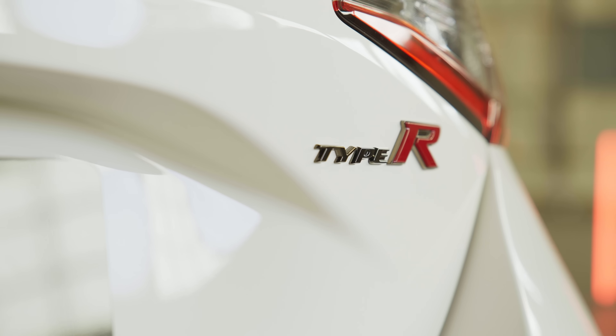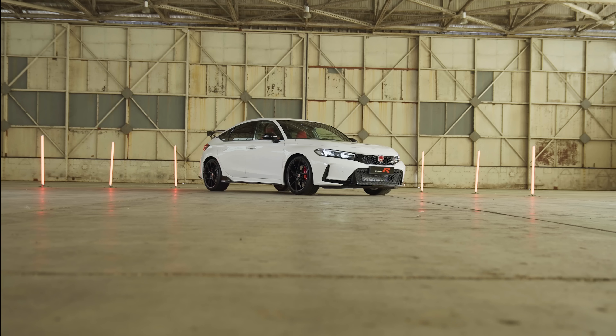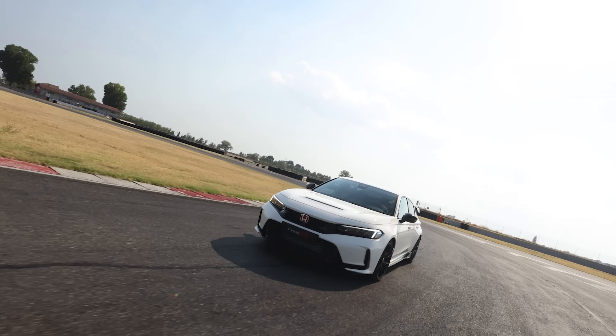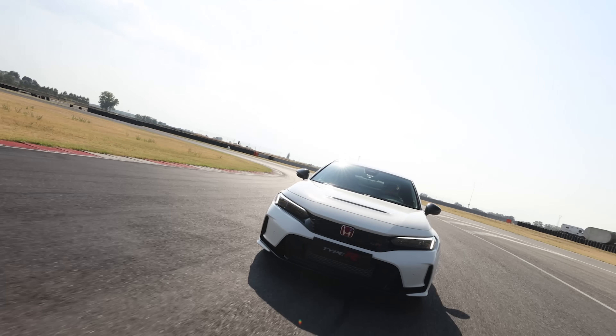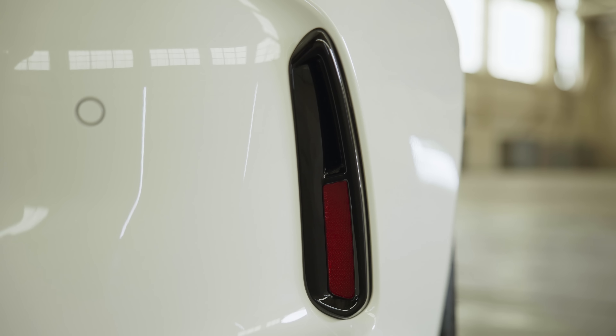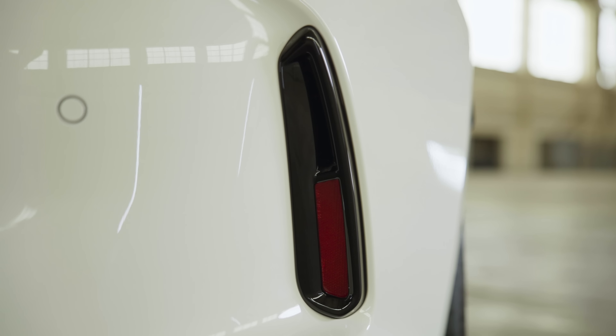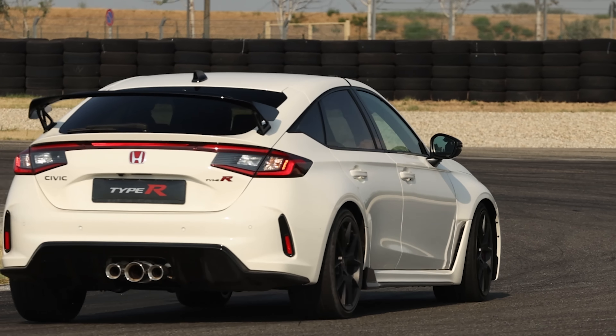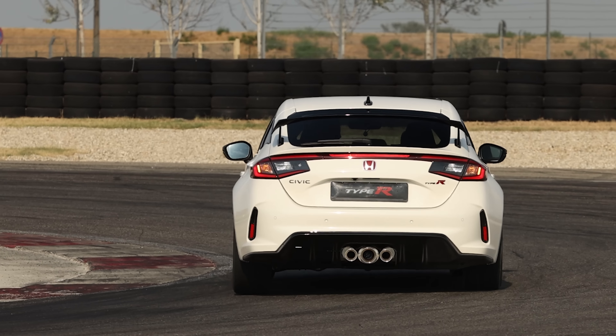Is it prettier? Well, that's a topic for discussion. It's simpler, certainly, which will appeal to plenty of people, but in profile it looks more like an Accord than a Civic than ever before. Honda has moved the windscreen and the A-pillar back for the new Civic, so the bonnet now looks longer — too long, perhaps. Regardless, there's evidence Honda is taking aerodynamics seriously: the diffuser is better integrated with the floor, there are vents behind the front wheels that pull air out of the wheel arches. Sadly, the vents behind the rear wheels are fake. Honda has said the FL5 produces more downforce than the FK8, but hasn't yet said how much more.